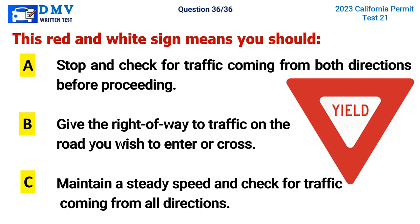Question 36. This red and white sign means you should: A. Stop and check for traffic coming from both directions before proceeding, B. Give the right of way to traffic on the road you wish to enter or cross, C. Maintain a steady speed and check for traffic coming from all directions. The correct answer is B. Give the right of way to traffic on the road you wish to enter or cross.